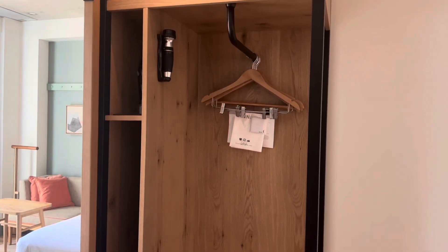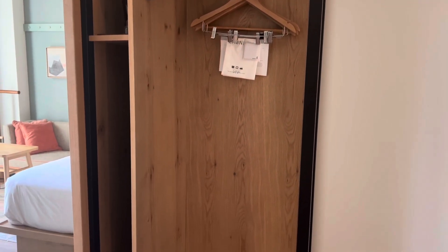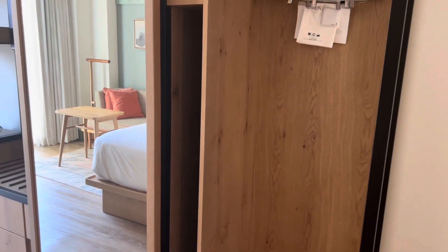When you slide the mirror to the left, it will display a closet area where you can store your luggage as well as hang your clothes.